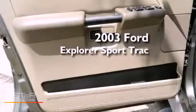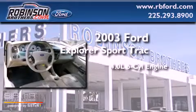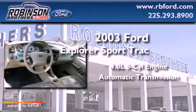This is a 2003 Ford Explorer. It has a 4.0-liter six-cylinder engine and an automatic transmission.